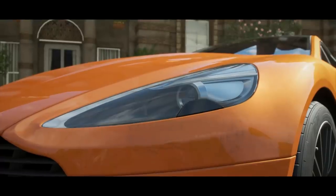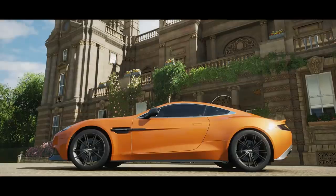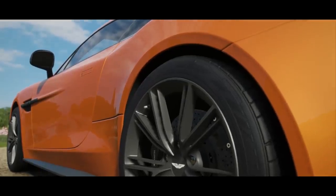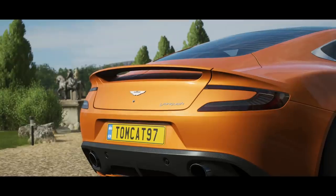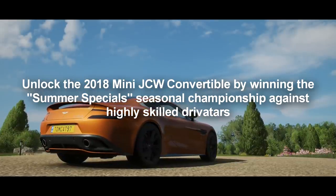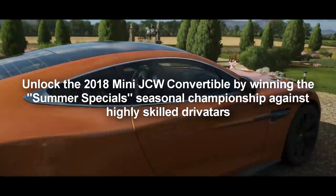Hello, and what is going on today, guys? TomCat here, and welcome back to Forza Horizon 4 for another episode of Stock vs. Tuned. This is going to be our first Stock vs. Tuned of Update 9, and because of that, we are going to be running the brand new 2018 Mini JCW Convertible, obviously stock and then tuned, against a stock Aston Martin Vanquish. So this should be a very interesting episode — it's going to be an all-British episode.